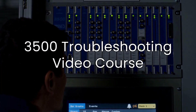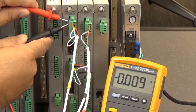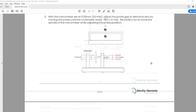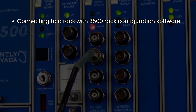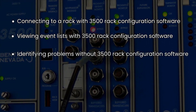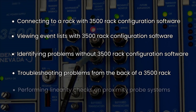Keep your 3500 racks up and running with our new 3500 troubleshooting video course. In this series of videos, Bentley Nevada's expert instructors provide easy-to-follow steps to quickly find and solve the most common problems, including: successfully connecting to a rack with the 3500 rack configuration software, viewing event lists with the 3500 rack configuration software, identifying problems on a rack when the 3500 rack configuration software is unavailable, troubleshooting problems from the back of a 3500 rack, and performing linearity checks on proximity probe systems.